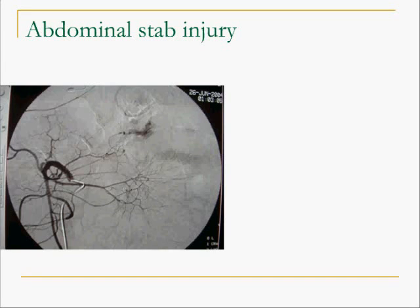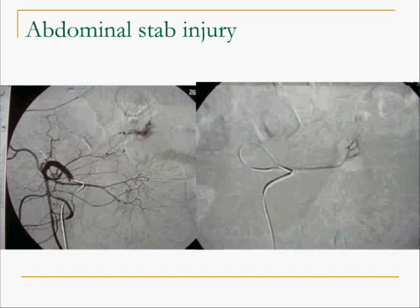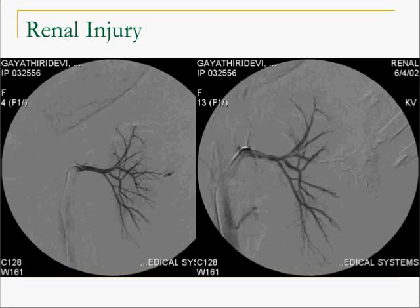A patient who had a stab injury in the abdomen came in hypotensive. Angiography shows active bleeding from the small bowel. A super-selective catheter injection shows the bleeding vessel, and the next image shows the same vessel after embolization. In a renal trauma case, active extravasation of contrast from the middle pole artery is seen, and the angiogram shows the effect of embolization where only that vessel is taken and the other vessels are spared.